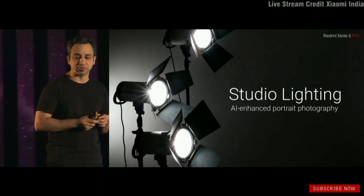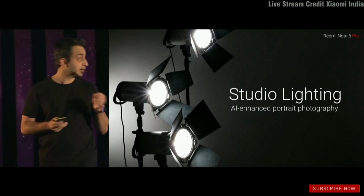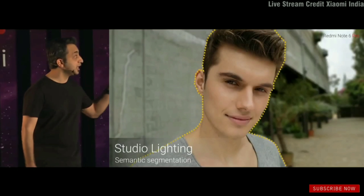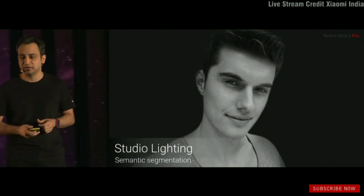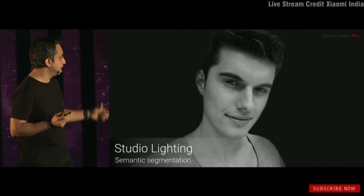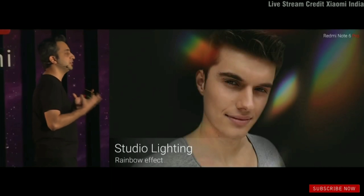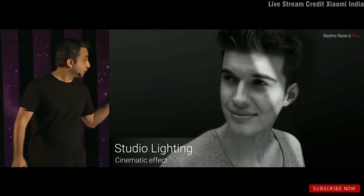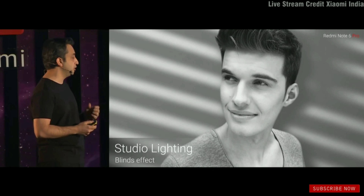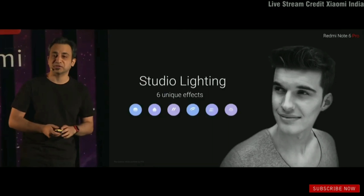How studio lighting works is, with our semantic segmentation, we're able to understand where the subject is, remove the background, and give you a really beautiful, dramatic shot. We let you do various customizations with different effects — a rainbow effect, a cinematic effect, a blinds effect — and there are six different portrait effects in total coming on the Note 6 Pro.